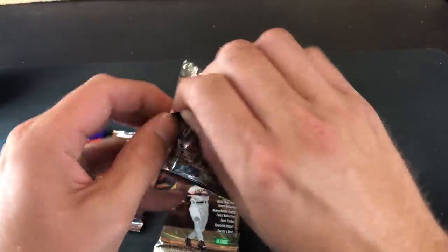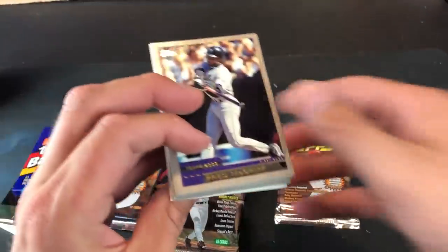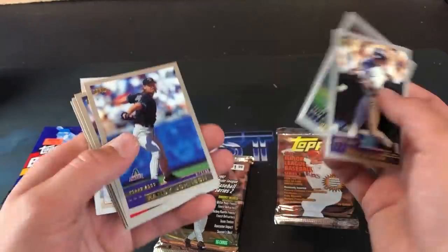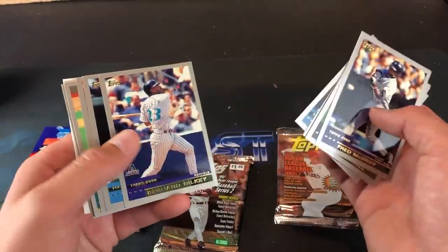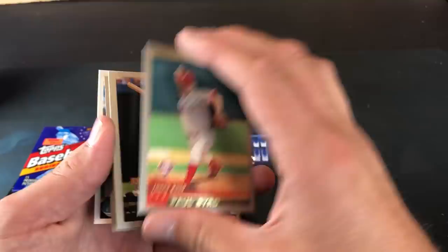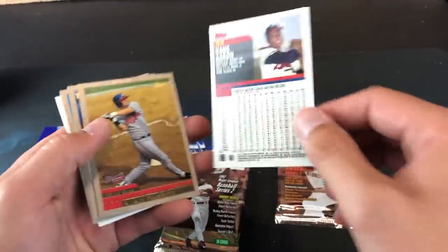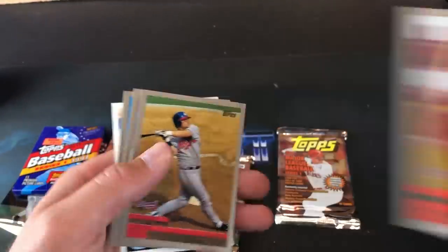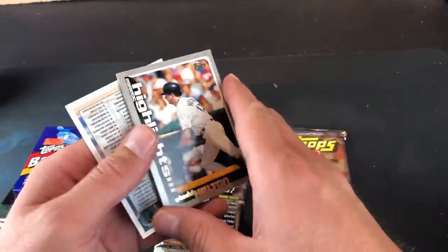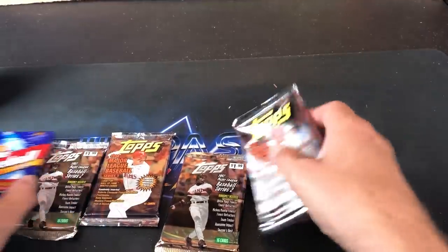2000 Topps — let's rip through these as fast as possible because we've got a lot of stuff to show, including a 2020 blaster box looking for the Luis Robert rookie card. Jeff Bagwell, Fred McGriff, Randy Johnson — good start, amazing pack. Smoltz, bunch of Hall of Famers and should-be Hall of Famers. Cool Hank Aaron card — I remember having that one as a kid, part of the base set. Ryan Klesko, Kendall. The prominent rookie in this set is probably Barry Zito. Todd Helton — who might be a future Hall of Famer — and Wade Boggs, 20th Century Best.